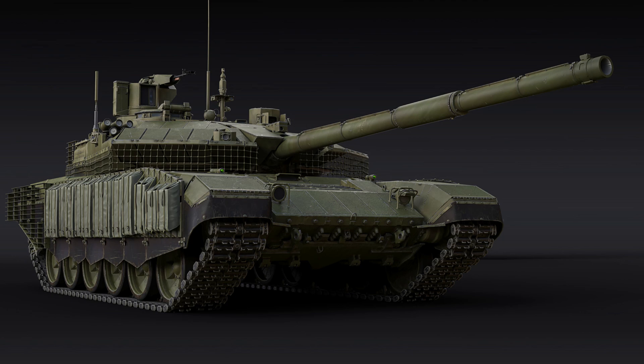T90M Modernized Breakthrough. We're excited to be showing you one of the first brand new Rank 8 ground vehicles coming to the game in the next major update. Say hello to the utmost modern representative of the T90 family of MBTs, created under the Breakthrough Modernization Program — the T90M, an MBT for the USSR tree at Rank 8.